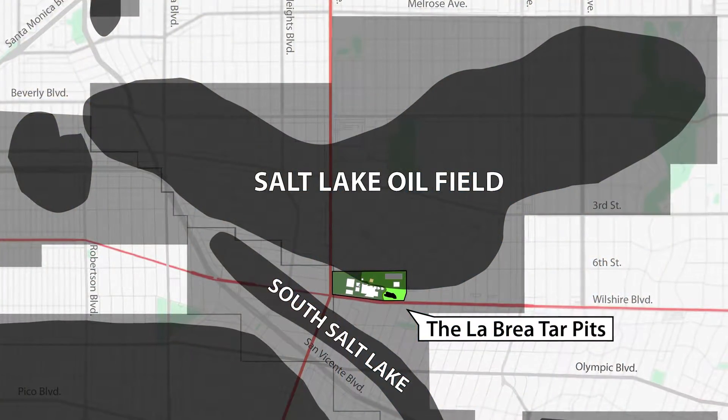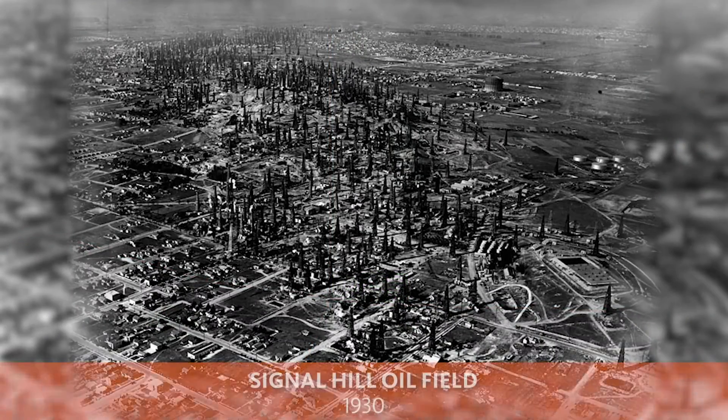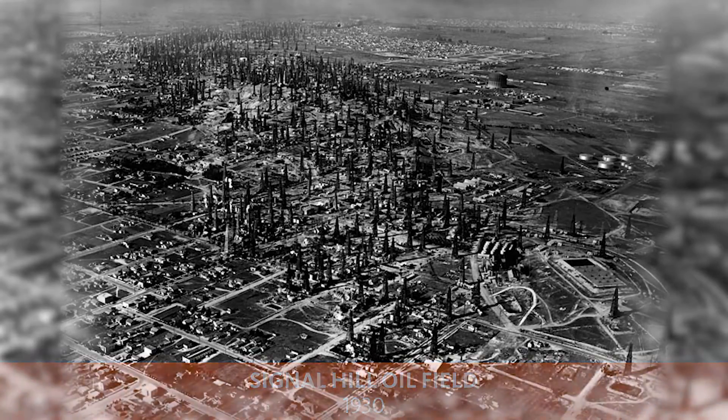The source of all of the asphalt is a large underground oil field called the Salt Lake oil field. The Los Angeles basin is full of oil. In fact, it's the most productive oil field in the world by area and it's the largest urban oil field in the world.